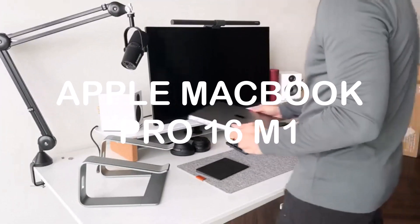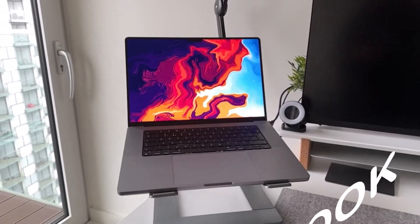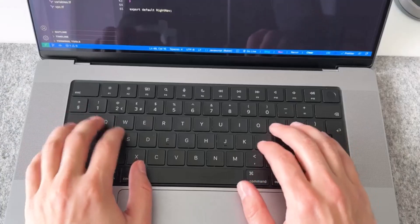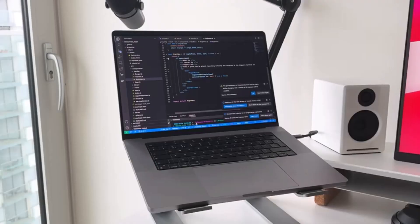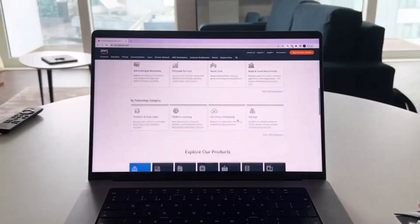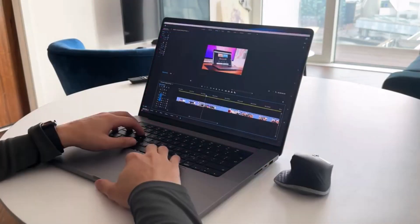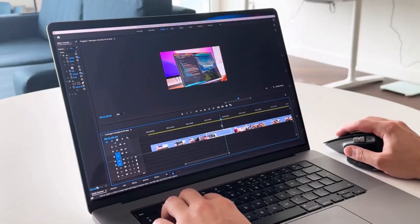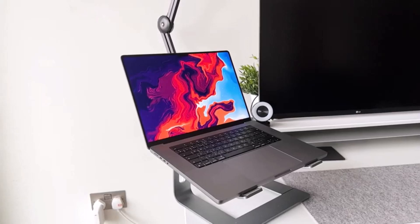Apple MacBook Pro 16 M1. This laptop is powered by an Intel Core i7 processor and 16GB of RAM for smooth and lag-free performance. It has a 16-inch Retina display with True Tone technology for AutoCAD. It also comes with a 512GB SSD and an AMD Radeon Pro 5300M graphics card.